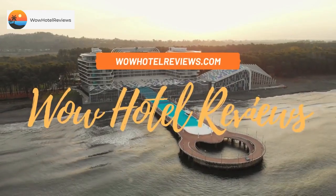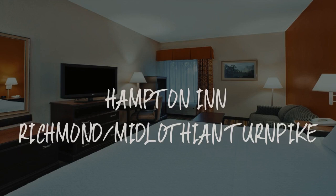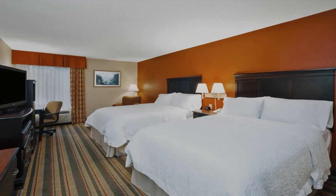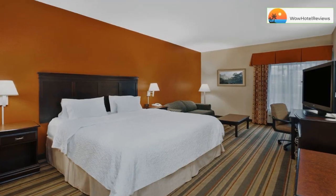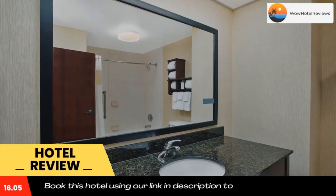Hello guys, welcome to Wow Hotel Reviews. Today I am reviewing Hampton Inn Richmond Midlothian Turnpike, a three-star hotel. Please use our Booking.com link in the description to book the hotel and get special pricing.